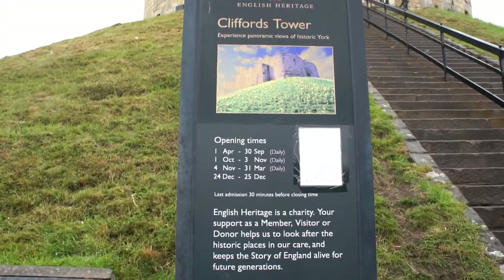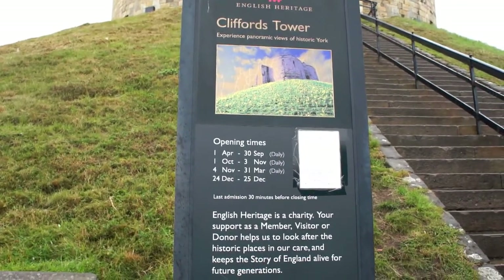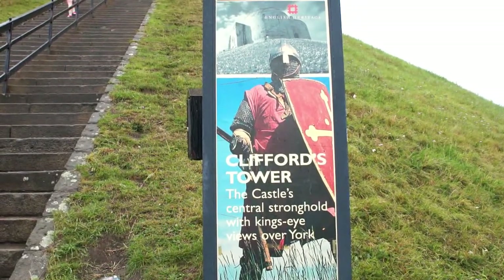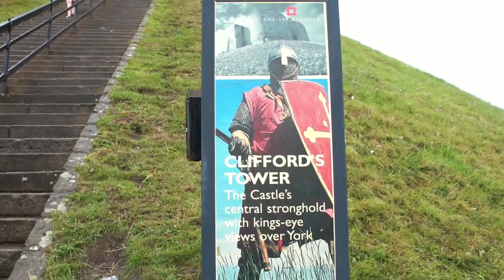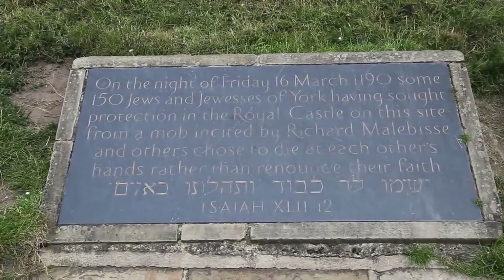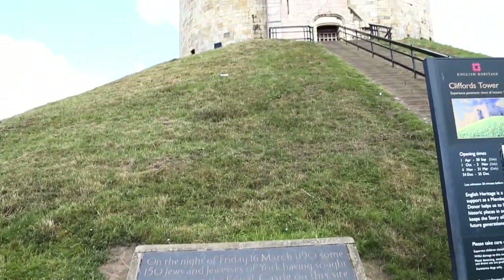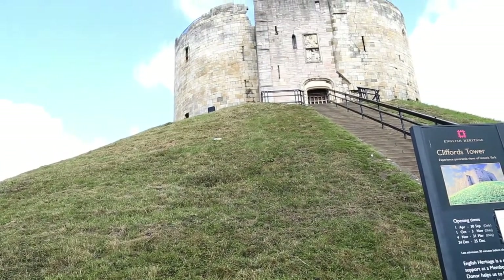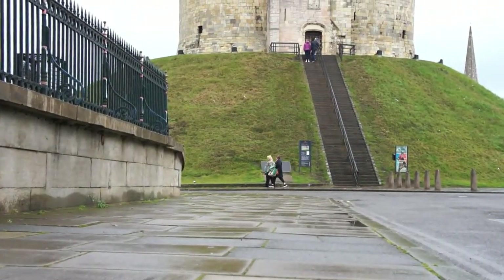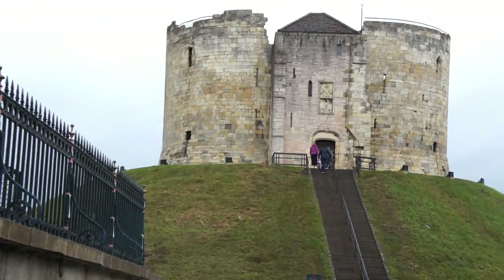Ang Clifford's Tower na ito ay ang remains o ang natitira sa makasaysayang York Castle. Ito ay isa sa pinakamalaking simbolo ng kapangyarihan ng mga hari noong panahon ng Middle Ages o medieval period. Ang tore na ito ay nakaupo sa isang mataas na lugar sa sentro ng lungsod ng York. Sa tuktok, makikita ninyo ang malalawak na tanawin ng York at ang nakapalibot na countryside dito.